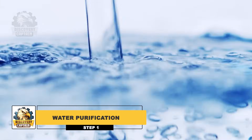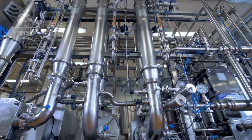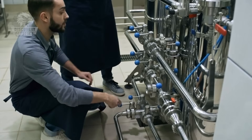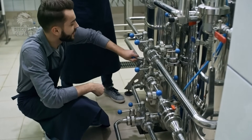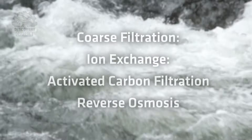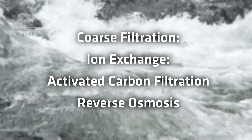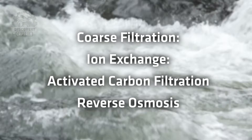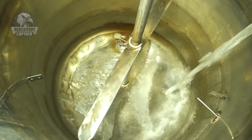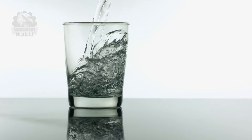Every great creation starts with a solid foundation. For Dr. Pepper, that foundation is pure, clean water. Water used in Dr. Pepper production undergoes a multi-stage filtration process designed to remove impurities and ensure consistent quality. This process involves several steps such as coarse filtration, ion exchange, activated carbon filtration, and reverse osmosis. This multi-step process ensures the water is crystal clear, free of impurities, and has a neutral taste, perfect for becoming the refreshing base for Dr. Pepper's unique flavor profile.